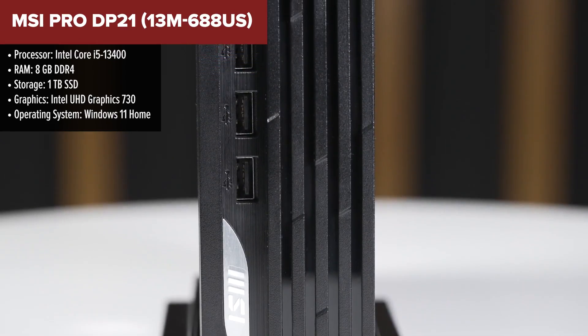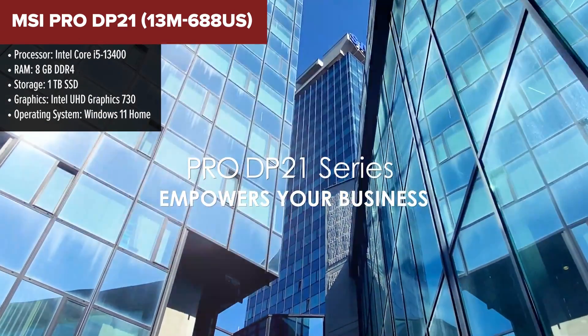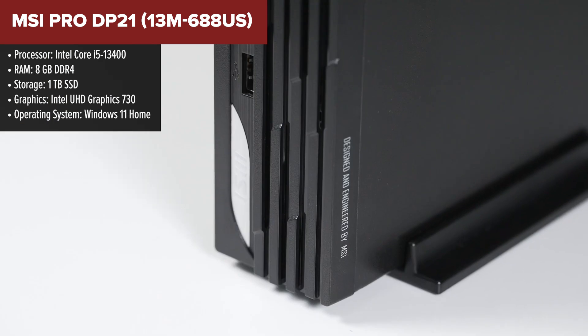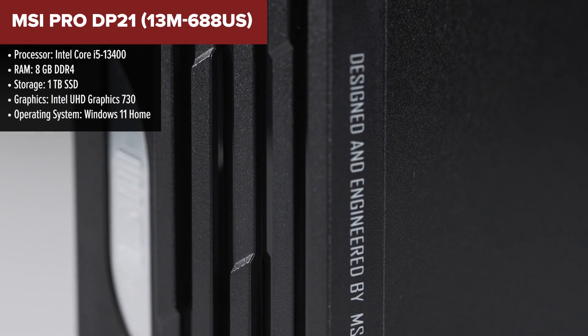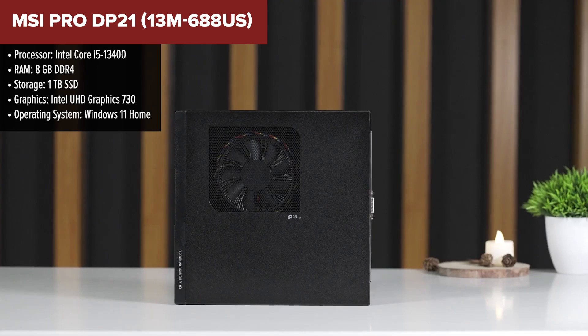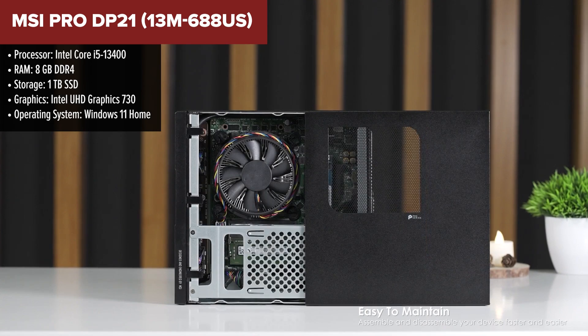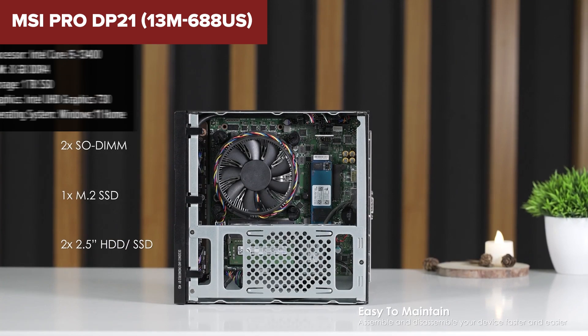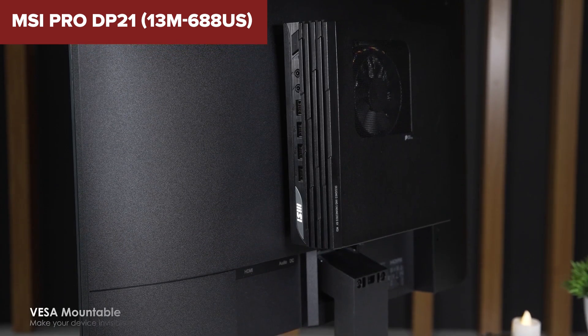The MSI Pro DP21 is a compact and efficient desktop designed for business and productivity tasks. It features an Intel i5-13400 processor, providing a solid balance between performance and energy efficiency. The system comes with 8GB of RAM and a fast 1TB SSD, ensuring quick boot times and responsive multitasking.